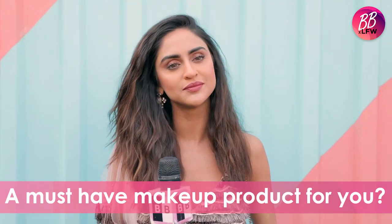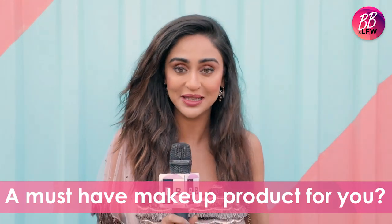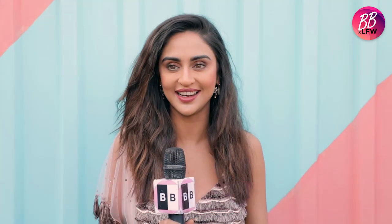Tell me one beauty essential that's always a part of you. One beauty essential that's always a part of me is mascara. I really love mascara and I don't like wearing fake lashes, so I'm always in mascara.